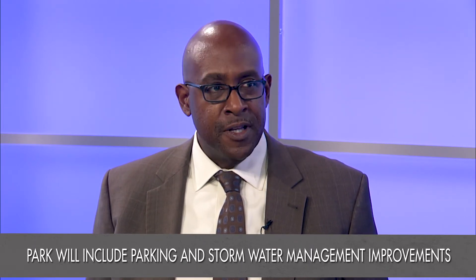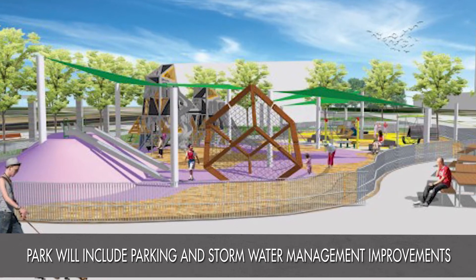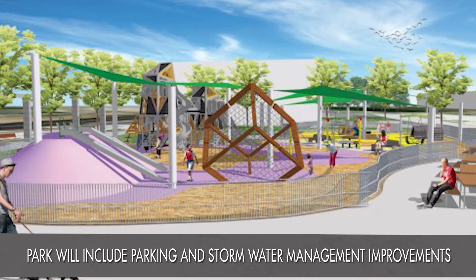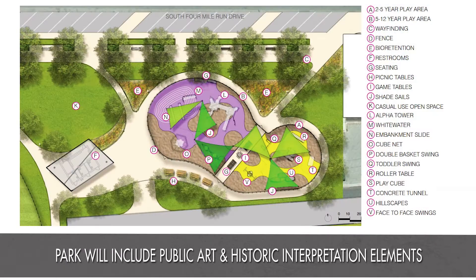We want to make sure that this park is able to serve all of its multiple stakeholders well. I'm excited because I think it's money well spent and it's going to help serve as the key catalyst to realizing the plans for the Four Mile Run area that our community worked so hard on.